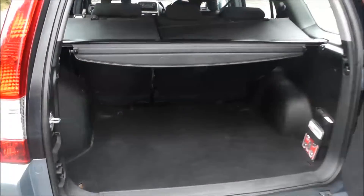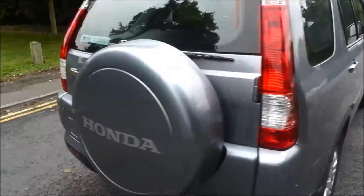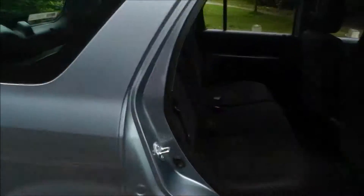The CR-V has a large capacity boot with a retractable parcel shelf. It has a spacious interior and the rear seats fold forwards to enlarge the boot capacity.